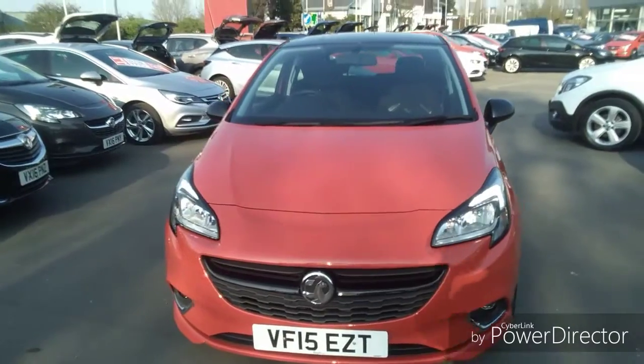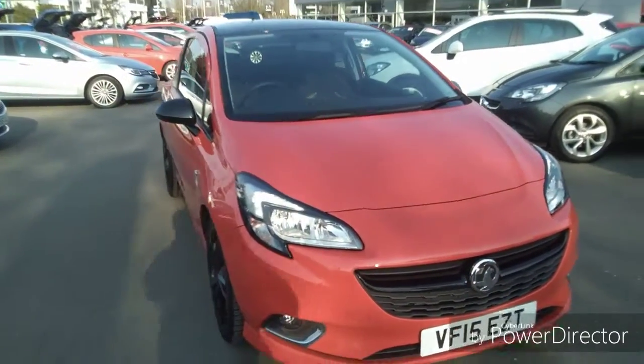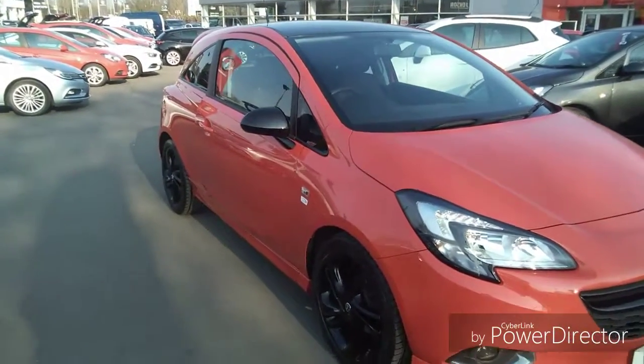Welcome to Bayless Vauxhall. Here today we have a Vauxhall Corsa finished in red. It's currently on a 15 plate and has done 28,697 miles.